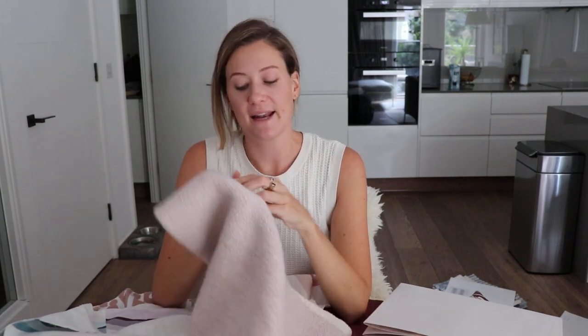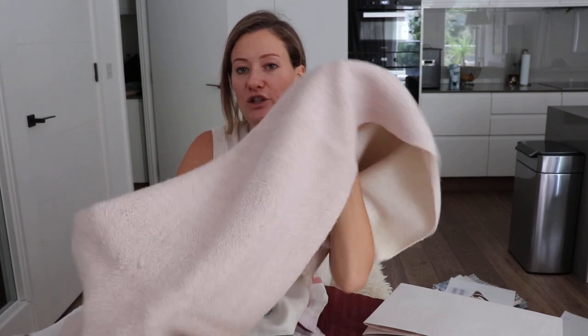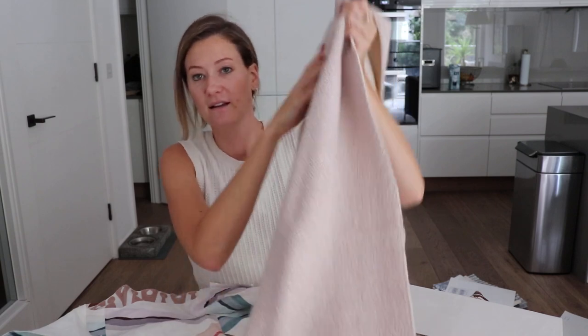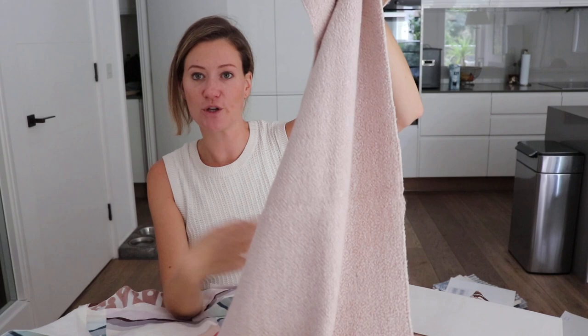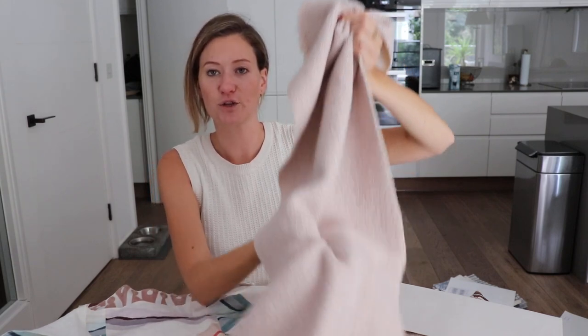This is Agnello Boucle — a beautiful coordinate to all the pinks in the collection. It's a mixture of all natural materials and you can see that luxurious finish, how beautifully it falls. It's definitely an upholstery fabric with a lustrous finish — it has wool, cotton, and a little bit of viscose.